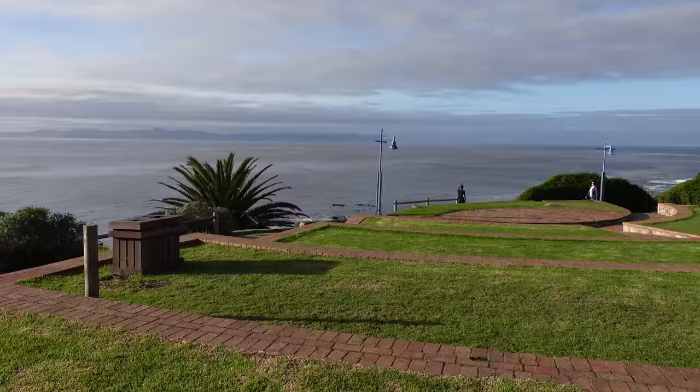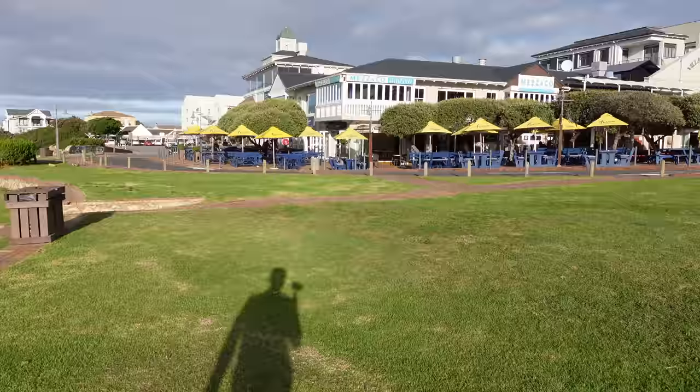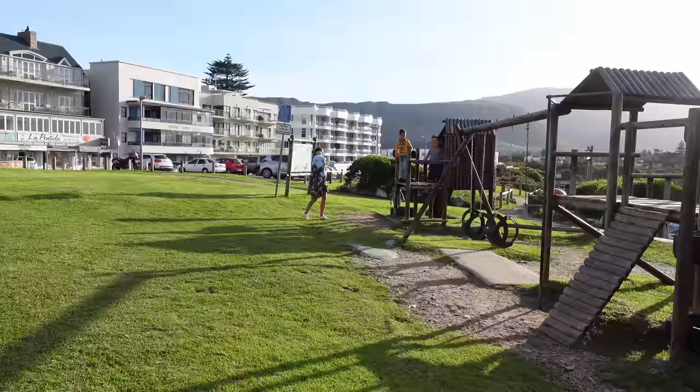We live in the beautiful coastal town of Hermanus, South Africa. It is from here that we will be planning all our adventures, and it is with an open heart that we invite you to join along.